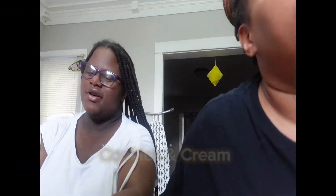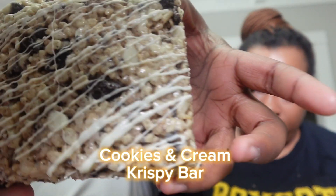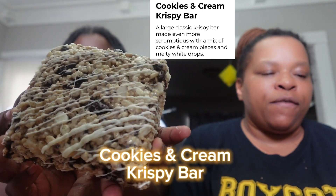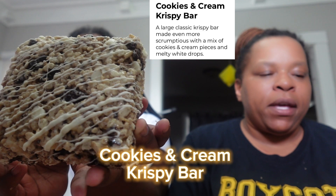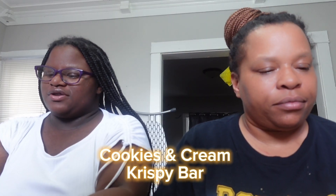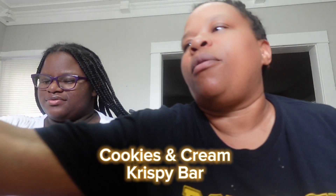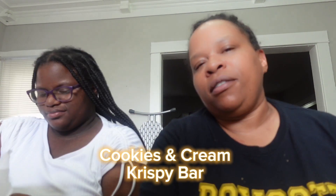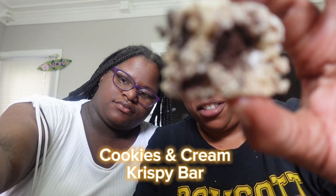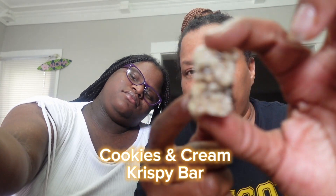Nora has the last pick — cookies and cream crispy bar. It's a large classic crispy bar made with cookie and cream pieces and melty white drops. It looks just like a rice crispy treat with cookies and cream mixed in.